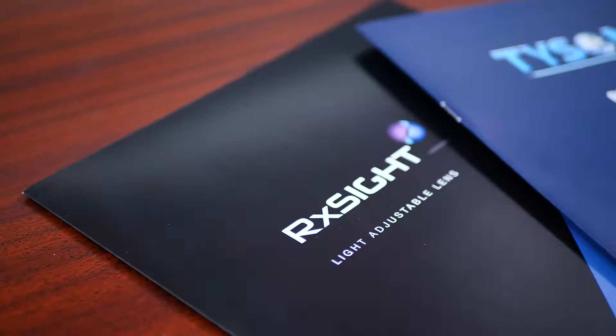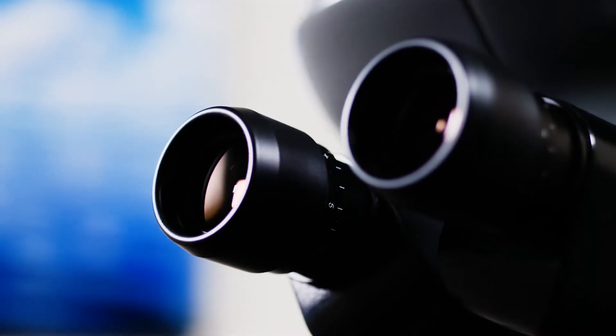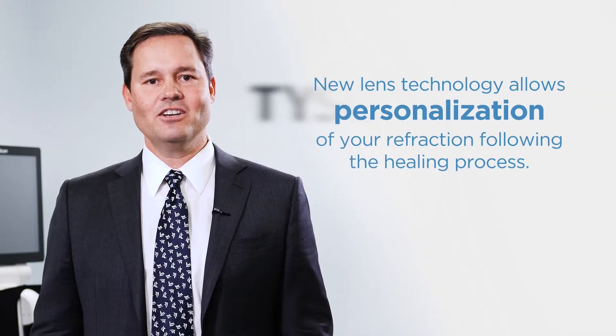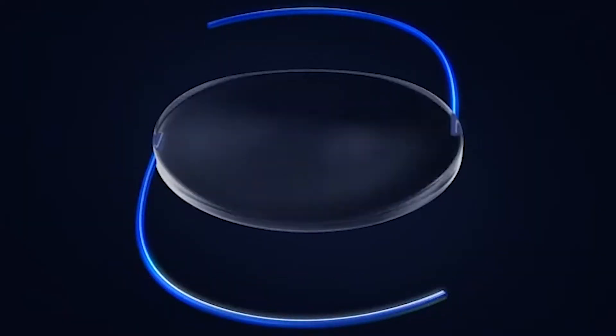Tyson Eye is excited to introduce the new Light Adjustable Lens Technology. This is the first lens technology that allows for personalization of your refraction following the healing process of cataract surgery. This makes this lens the most precise lens technology available.